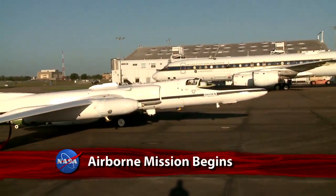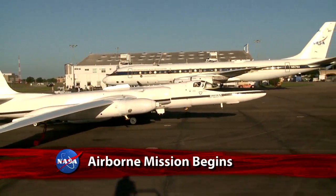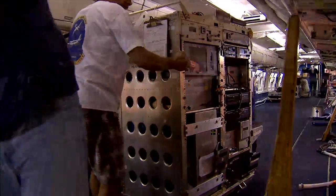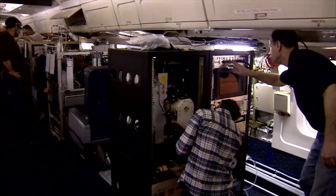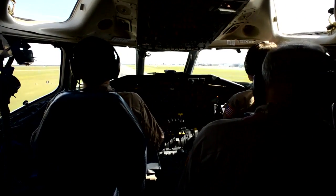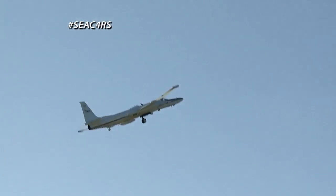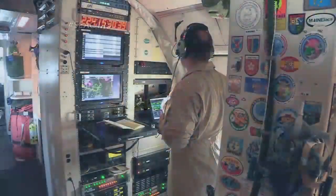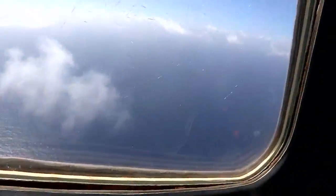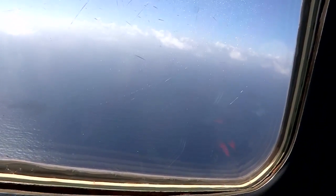A NASA study on effects to our climate from wildfires and other air pollution sources is underway. The Studies of Emissions, Atmospheric Composition, Clouds and Climate Coupling by Regional Surveys, or SEAC4RS mission, got underway at Ellington Field near Johnson Space Center. The campaign, the agency's most complex airborne science study of the year, flies across the southern U.S. and uses observations from NASA satellites, aircraft and ground sites.